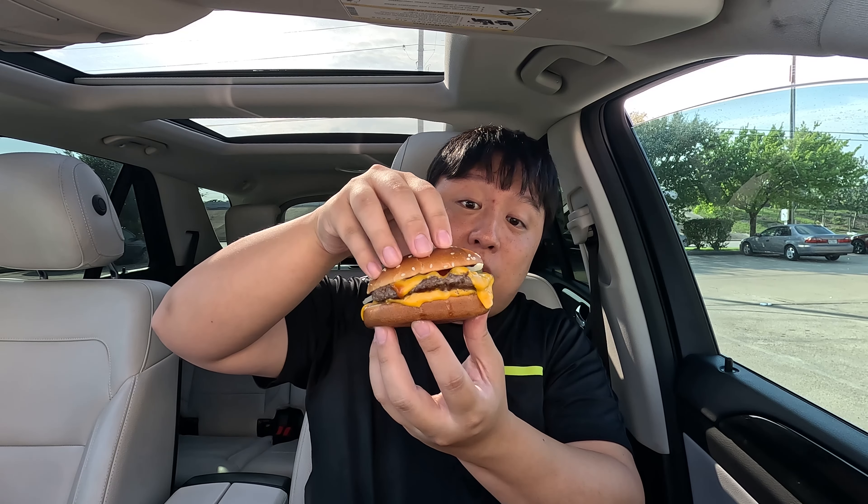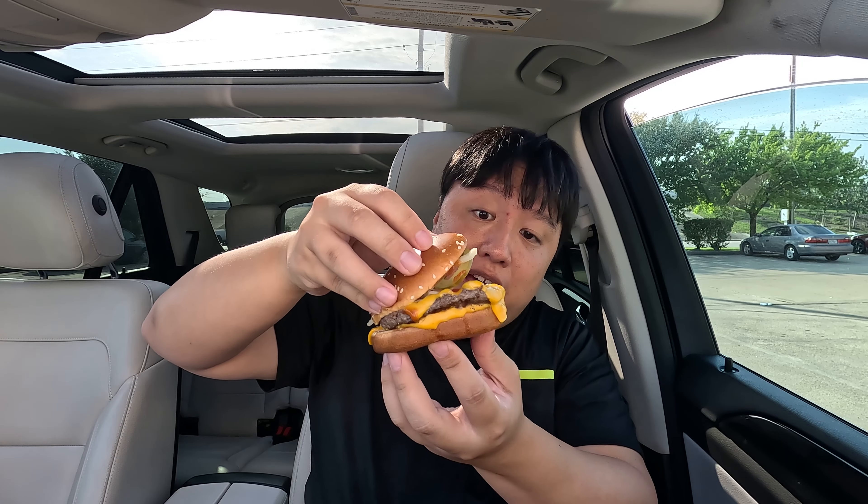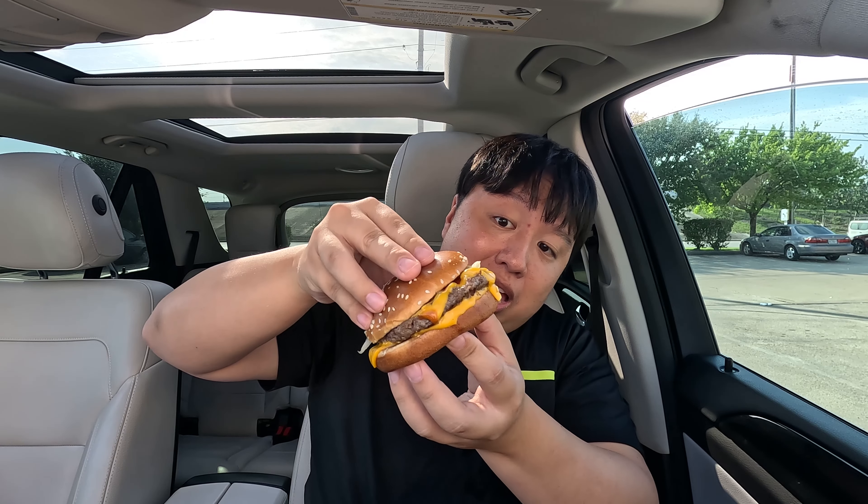Next up we got the Quarter Pounder with Cheese — I believe Offset gets this, still don't know who Offset is. This actually looks like the cheeseburger people think of — the other cheeseburger looks like it's been on a keto diet trying to lose weight, but this is what I call a cheeseburger. You got a bun, pickles, onions, same thing as the regular cheeseburger but much more luxurious — a big beef patty and an extra slice of cheese. Hoping it's good. Cheers.